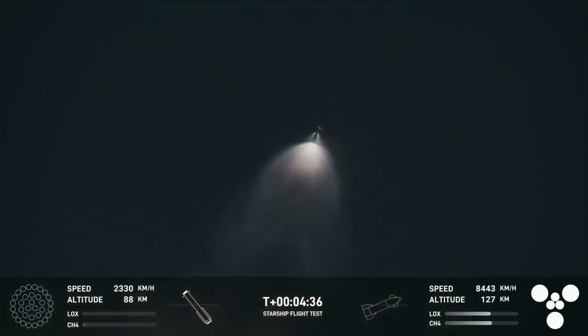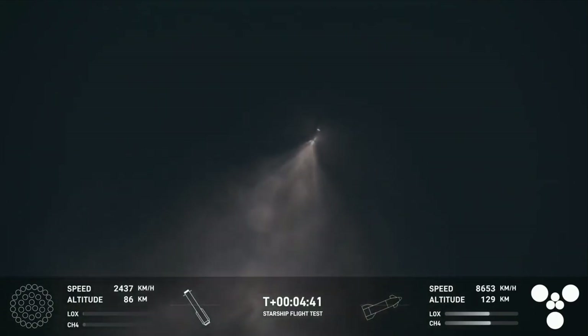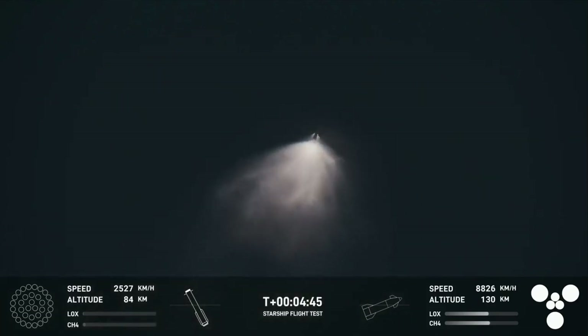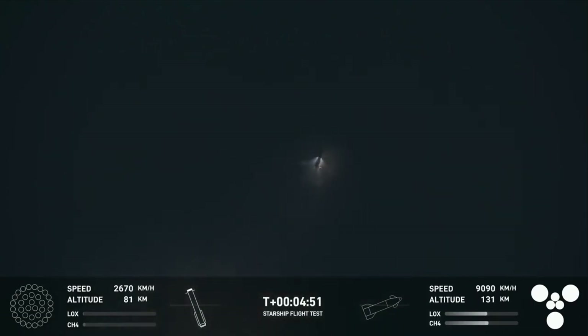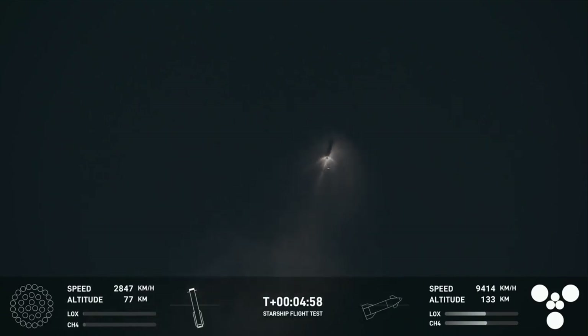So incredible to see these views. You can see the ship on the right-hand side of your screen. All six Raptor engines are under full power. Once again, the booster is making its way back to the launch site. We are going to try and catch it using the chopsticks on the launch tower — the exact same tower that it just launched from just five minutes ago.